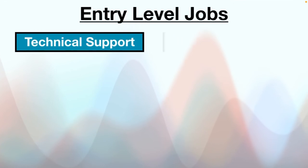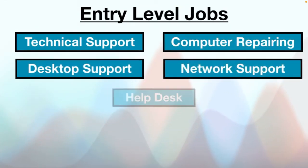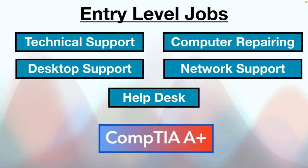Here are some of the easiest fields to enter: technical support, computer repairing, desktop support, network support and help desk. The CompTIA A+ certification — an entry-level IT certification — is the industry standard for building a career in information technology. It covers the basic skills needed to get your first IT job and start a successful IT career.